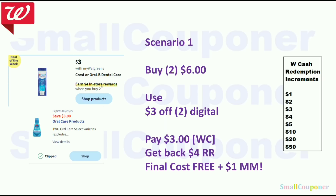Scenario 1: The Crest/Oral-B items are $3 each. Buy two for $6, use the $3 off 2 digital, and pay $3 with Walgreens cash. Get back a $4 register reward — final cost is free and a $1 money maker. We also have other digitals attaching to these oral care products, like the $5 off 3. If you already used the $3 off 2, you can use the $5 off 3, and I think it will come out free.